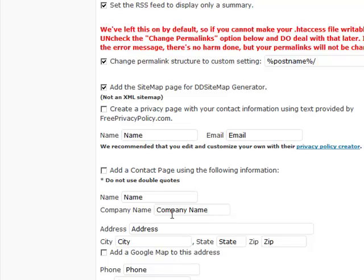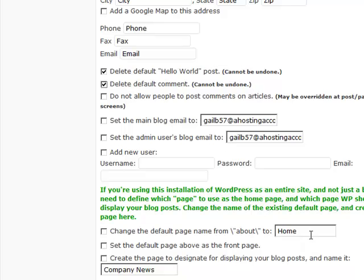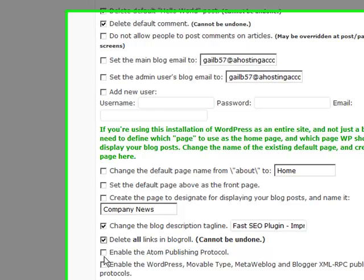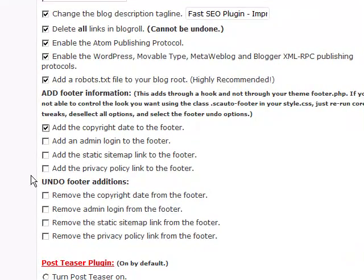You can use this to create your own privacy page or set up your contact page, although I prefer the contact form. What I love about this is it'll delete the hello world post and delete the comments. You can click on this to make sure you have the proper email addresses set up, change the default page to home if you want, and put a tagline in here — something like 'Fast SEO, improve your SEO'. Definitely enable deleting all the links in the blogroll, and add a copyright date at the end.